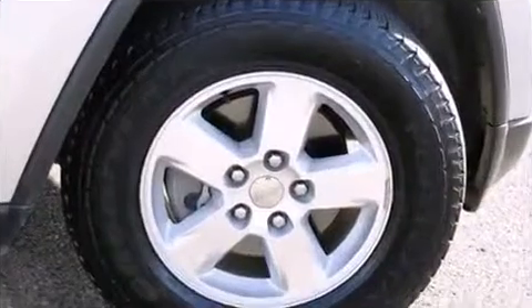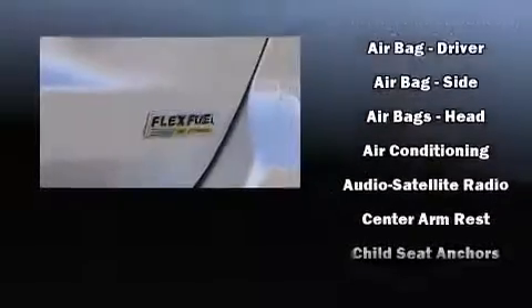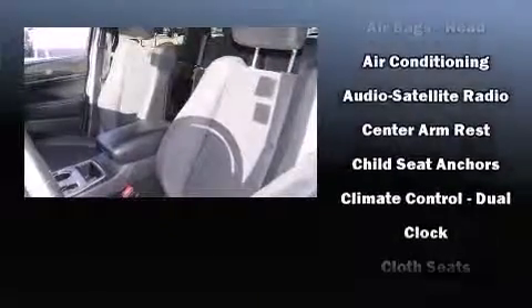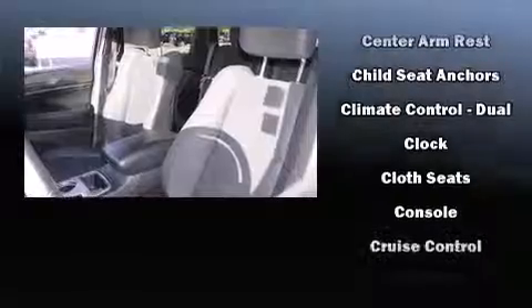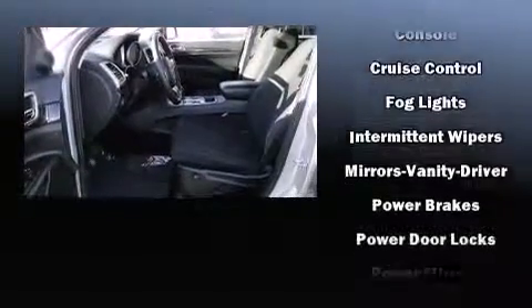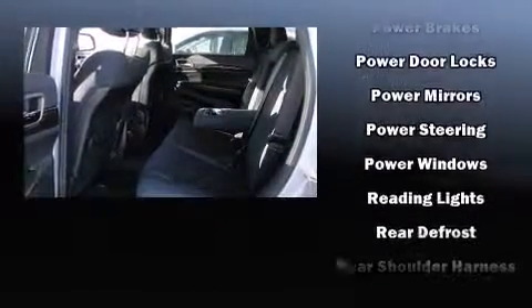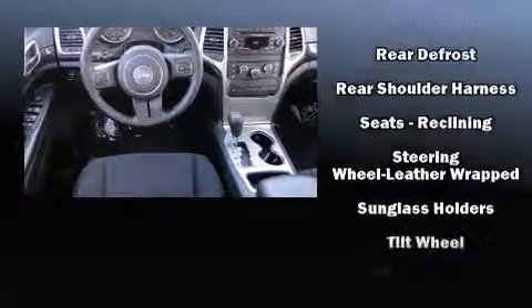Passengers are protected by various safety and security features including dual front impact airbags with occupant sensing airbag, head curtain airbags, traction control, brake assist, anti-whiplash front head restraint, ignition disabling, and four-wheel disc brakes with ABS. With electronic stability control supplementing mechanical systems, you'll maintain precise command of the roadway.